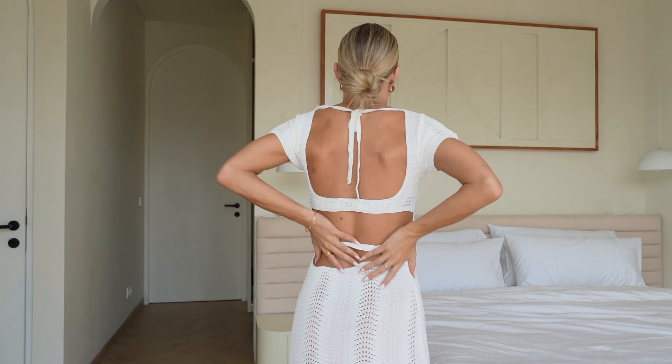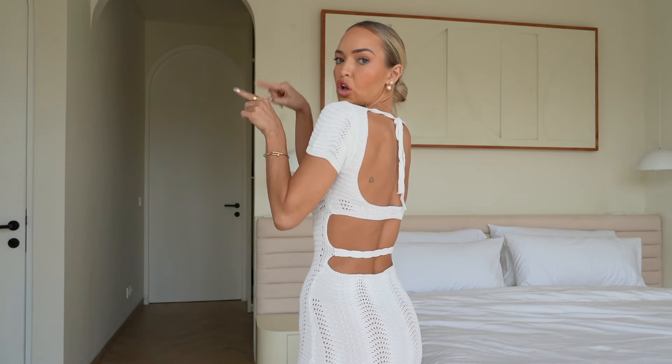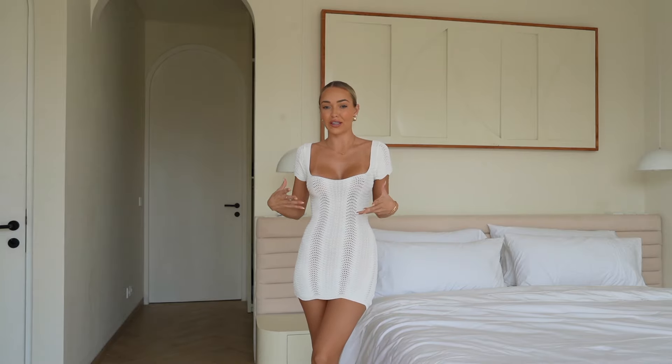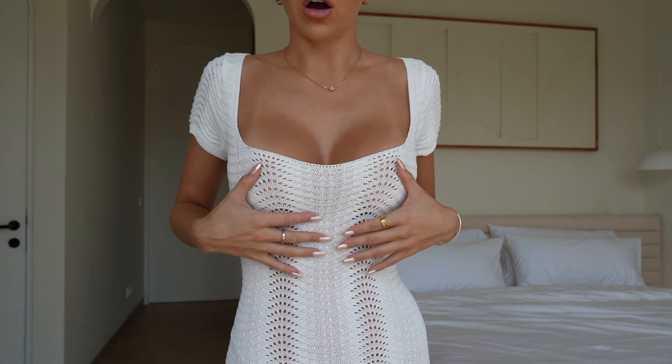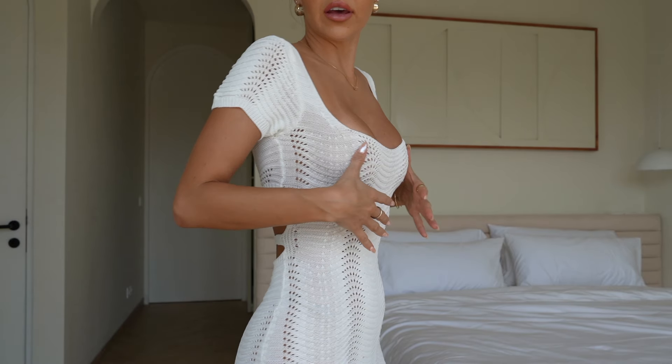Everything I'm trying on I haven't actually worn yet unless I mention it — so these are my first reactions, which is how I usually film my hauls. So cute — I love the back detailing with the scalloped strap. This is perfect for Bali, literally just giving Bali vibes. The material is crochet but it's not actually very see-through, and it's so figure-hugging. You don't usually get such good figure-hugging crochet pieces — I love it.